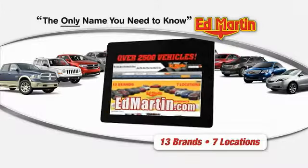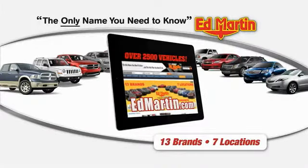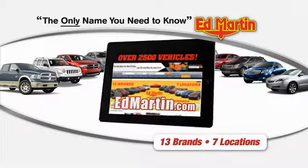Thank you for clicking our video. You can shop 2,500 more cars and trucks online at EdMartin.com.